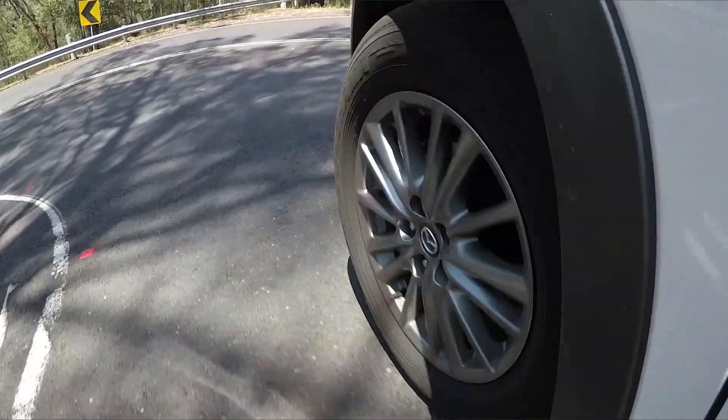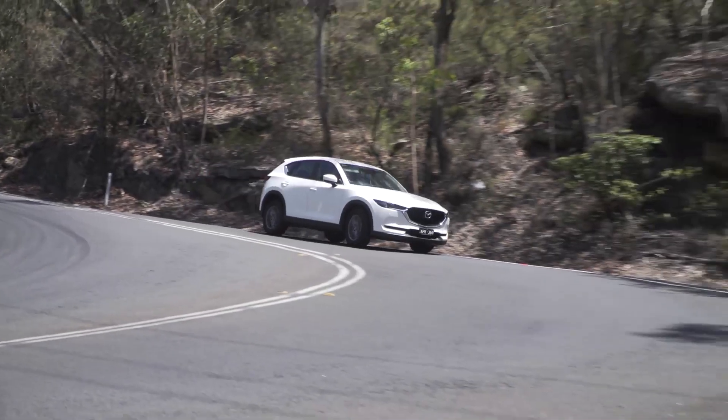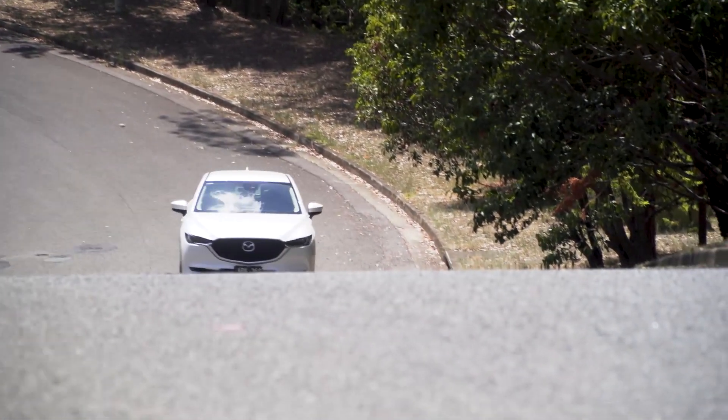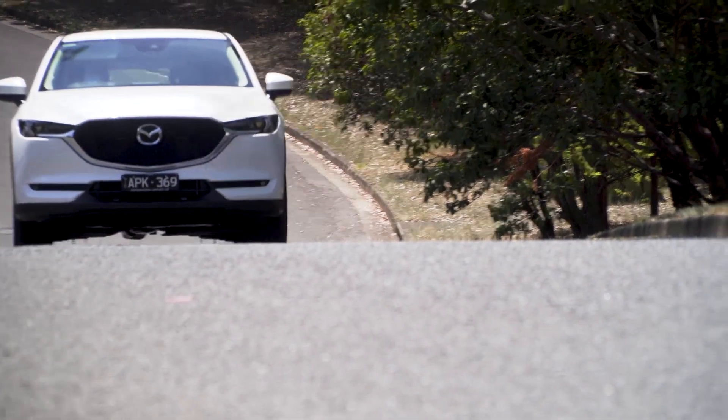The CX-5 has always been one of the sportier mid-size SUVs, and the new one continues that tradition. The steering is pretty sharp, there's very little body roll, and you can have a fair bit of fun through the corners if you want to. This sportiness means that it's not quite as comfortable as some of its competitors — the Escape and the Tiguan being prime examples — but it's more refined than before and it's still got that Mazda personality about it.